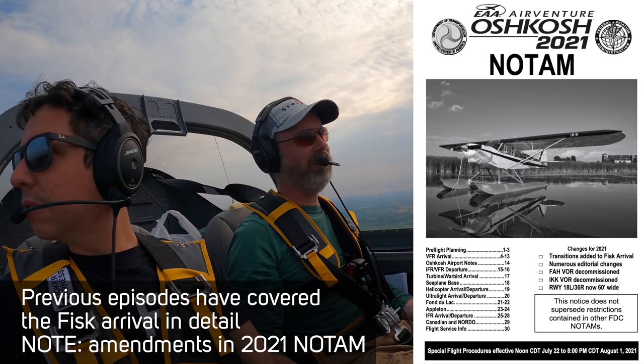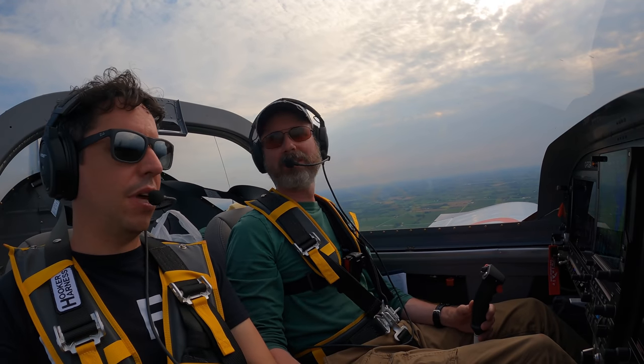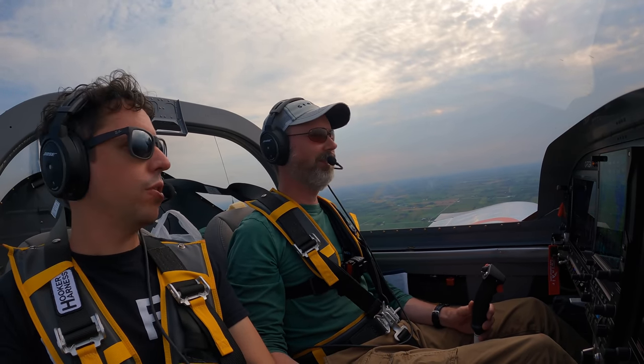Yeah, I guess it would have been convenient to land on that runway, but I don't need to take a 9-mile crosswind. I don't have to. This is the best runway choice.